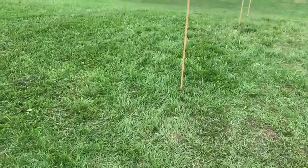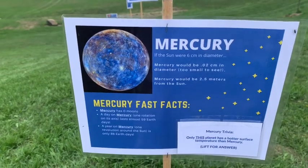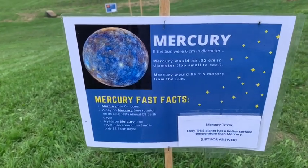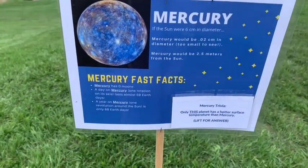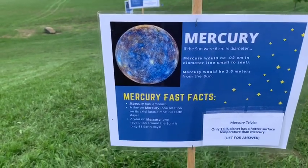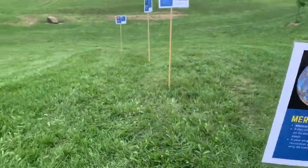So first thing we come upon is Mercury. If the sun were six centimeters in diameter, Mercury would be about two and a half meters away from the sun. It would be very, very small — 0.02 centimeters, about two tenths of a millimeter, which is too small to see. Mercury has no moons and it is almost tidally locked with the sun, meaning it kind of faces the same face toward the sun. It takes about 59 Earth days to spin around but only 88 days to orbit the sun, so it's a speedy little planet.